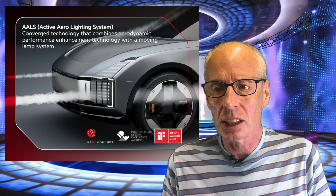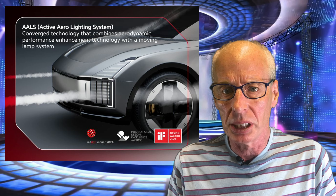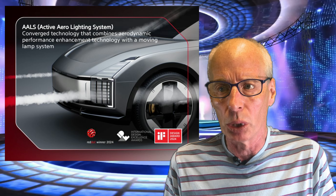Aerodynamic performance in vehicles is crucial for effective airflow control, which significantly impacts driving stability and fuel efficiency. The Hyundai MOBIS AALS system enhances this by incorporating active aero parts that dynamically adjust to optimise airflow. This system has shown a 10% improvement in the drag coefficient, leading to benefits such as extended driving range, reduced weight, and improved running stability.